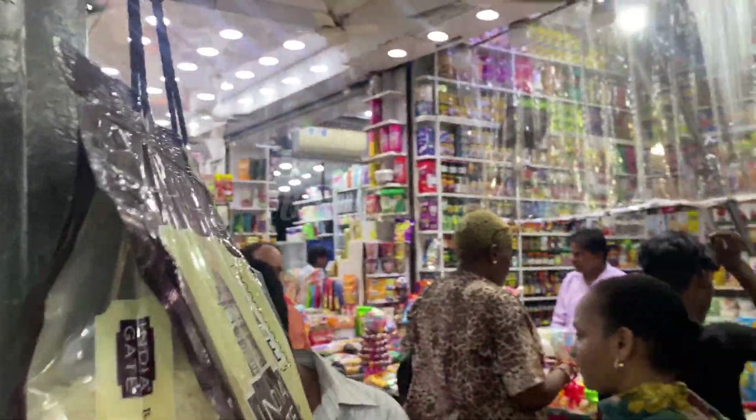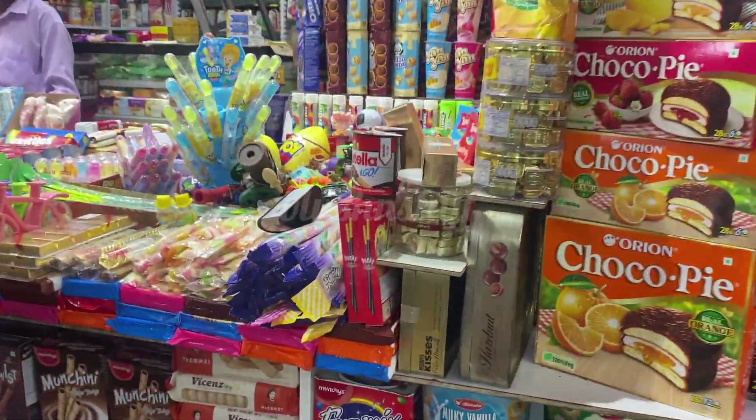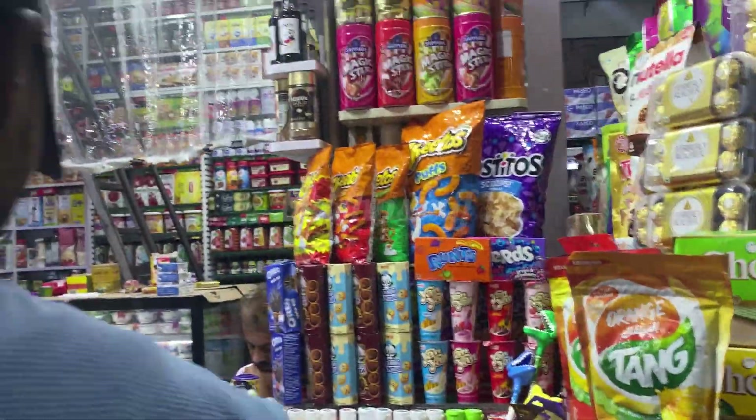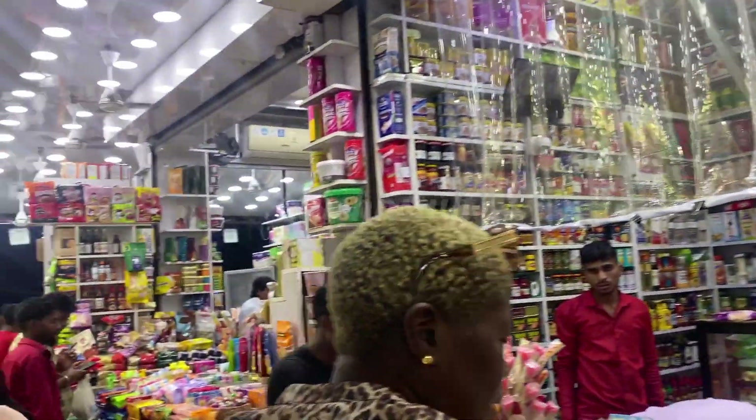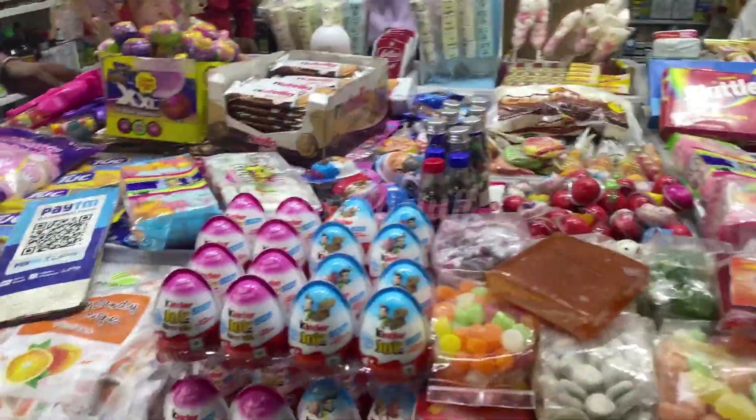You will get a lot of pickles here. You will get a lot of shops and also a lot of cosmetics. Even foreigners visit this market for some good stuff and things which they think they don't get anywhere else.